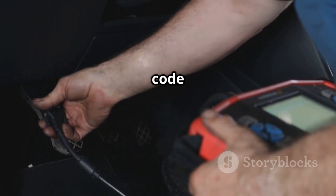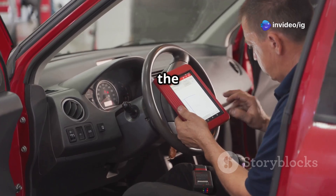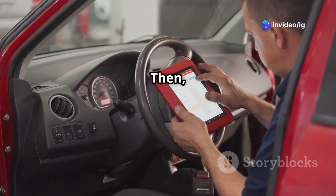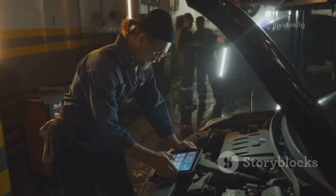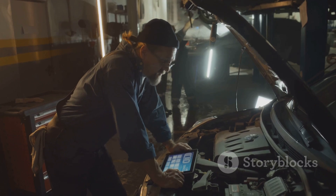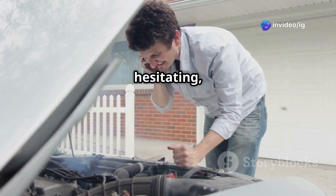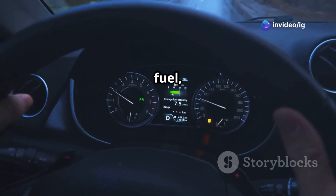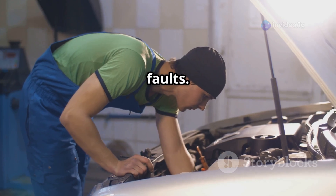Now it's time to reset the code and take the car for a test drive. Use an OBD2 scanner to clear the P0109 code, then drive the car and keep an eye out for any returning symptoms. And that's how you fix the P0109 MAP sensor circuit intermittent issue. If your car is hesitating, misfiring, or using too much fuel, make sure to check your MAP sensor, wiring, and intake system for any faults.